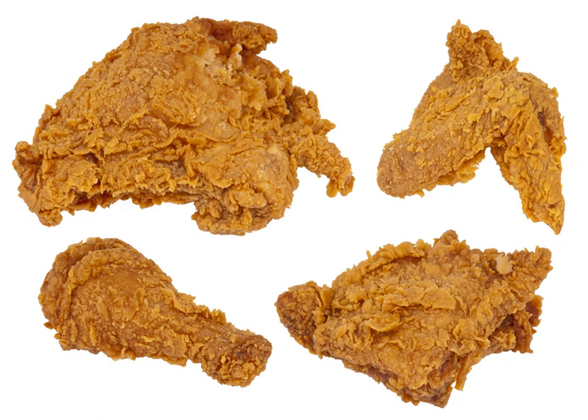Ayam goreng is a various kinds of Indonesian, Singaporean and Malaysian dish of chicken deep-fried in coconut oil. This Southeast Asian version is absent of batter and richer in spices. Chicken 65 is a deep-fried chicken dish from India. Crispy fried chicken is a dish from the regional Cantonese cuisine of China. Har chung gai is a Singaporean chicken wings fried in a batter with fermented shrimp paste.